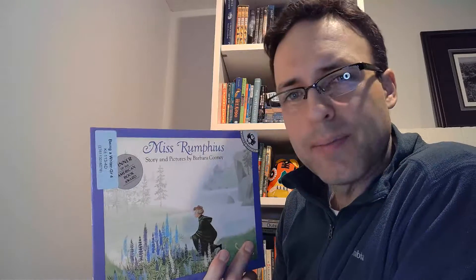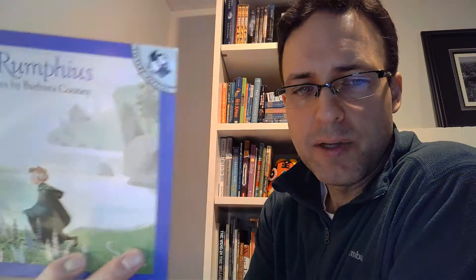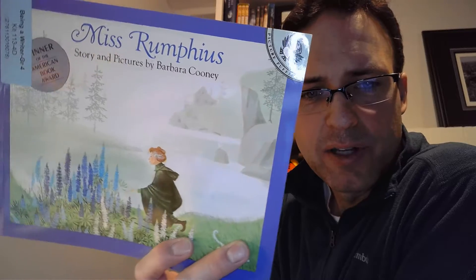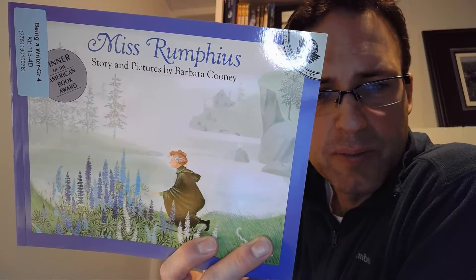We're going to talk about what makes characters interesting, and we're going to use this book as an example. It's called Miss Rumphius. It was written and illustrated by Barbara Cooney. So far both of our books have been written and illustrated by the same person. Look at that cover — maybe you've seen this one before, maybe not.